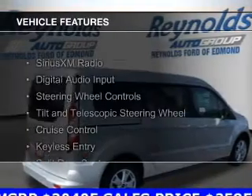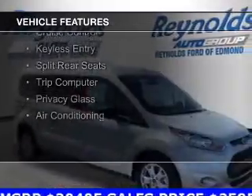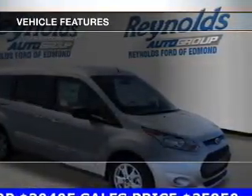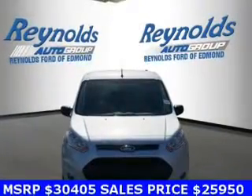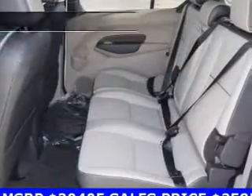The features include Sirius XM satellite radio, digital audio input, steering wheel controls, a tilt and telescopic steering wheel, cruise control, keyless entry, split rear seats, a trip computer, privacy glass, and air conditioning.